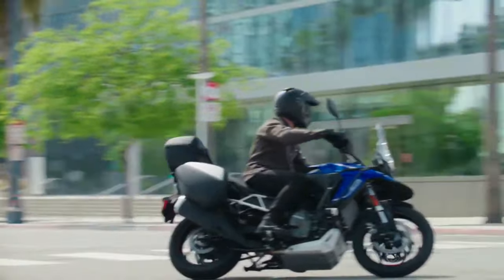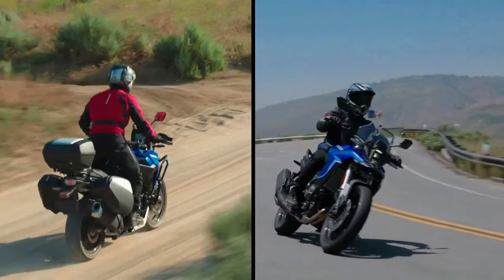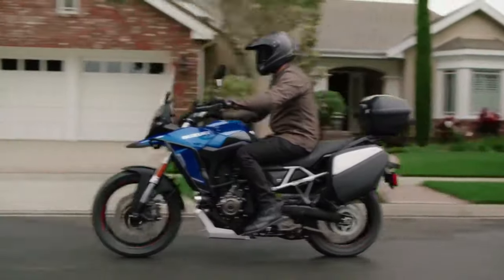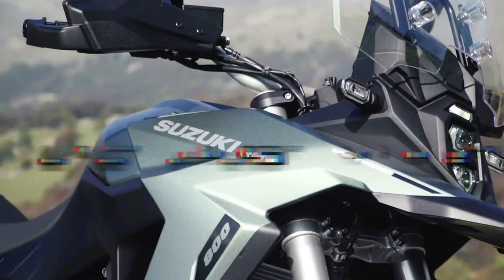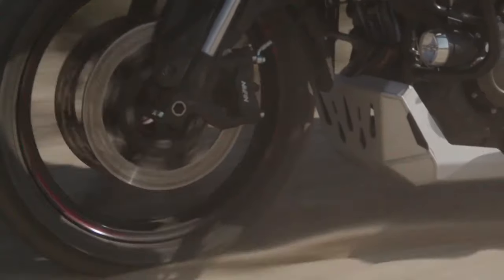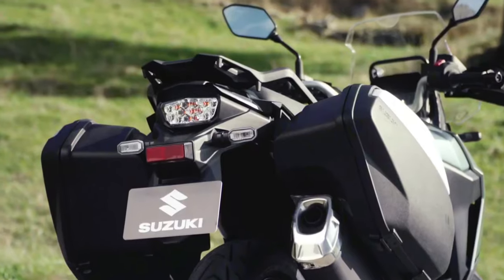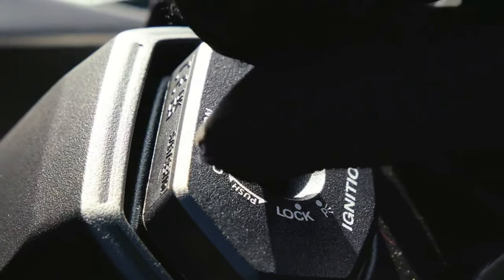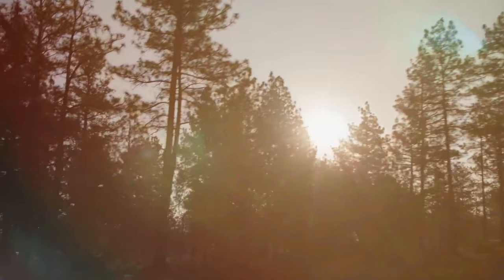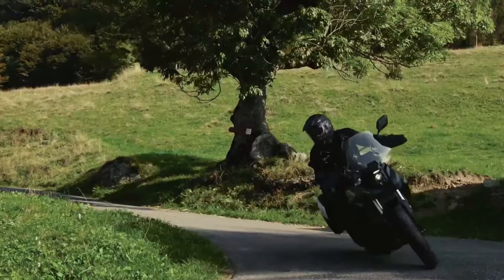The V-Strom 800DE Rally Edition uses the same 776cc parallel twin motor, developing 84 bhp and 78 Nm of peak torque. The rider can choose from three ride modes and it comes with Suzuki Intelligent Ride System, ride-by-wire, quickshifter, low RPM assist, and easy start. The Suzuki V-Strom 800DE Rally Edition has launched in France, offering customers a new options pack.